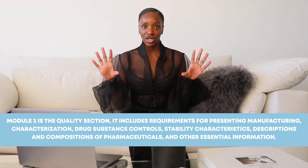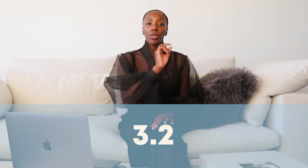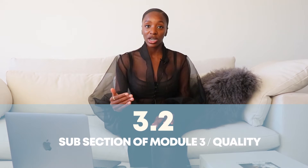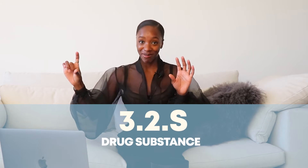I have worked a CMC regulatory affairs job before, so I'll talk more about my experience at the end of this video. Module 3 is the quality section — that's what people call it. It's broken down into almost two parts. There's Module 3, and then there's 3.2, which is the subsection of Module 3. 3.2 is quality.